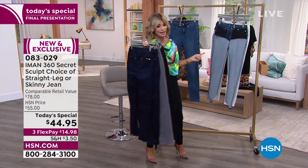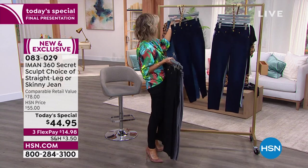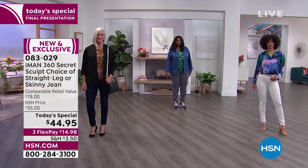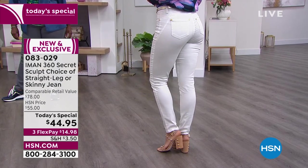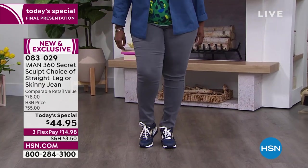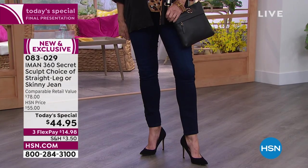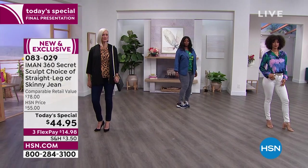We did sell out of the white in the straight leg. In the straight leg, last call is going in the dark indigo. Iman could not be with us this evening, but she wanted everyone to see this denim up close. Everybody is wearing true to size. For the skinny: average 30-inch inseam, petite 27, tall 33. For the straight: average 29, petite 26, tall 32.